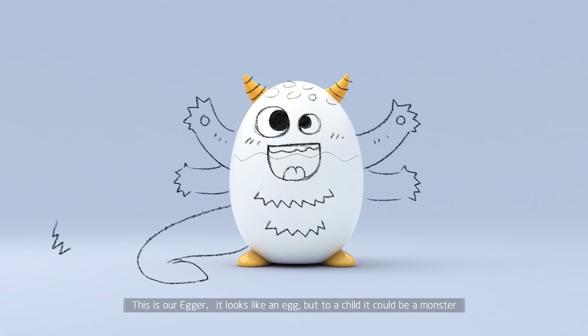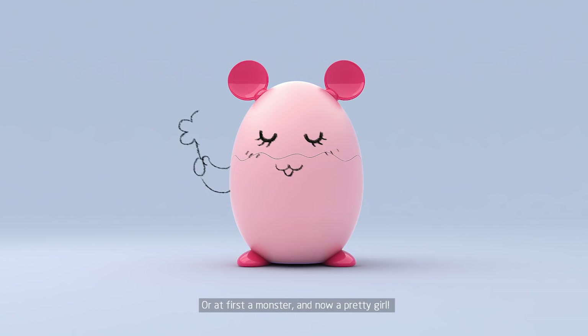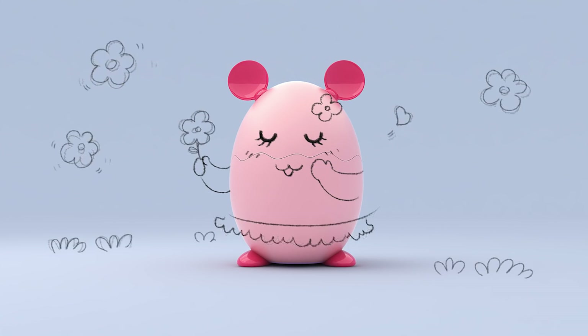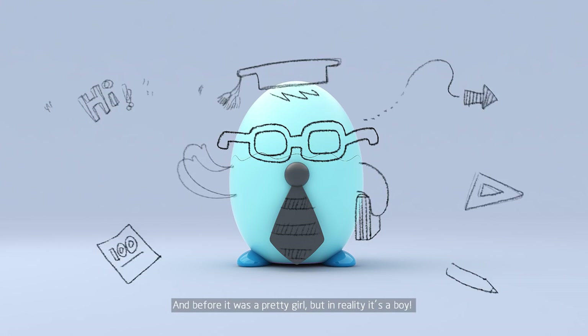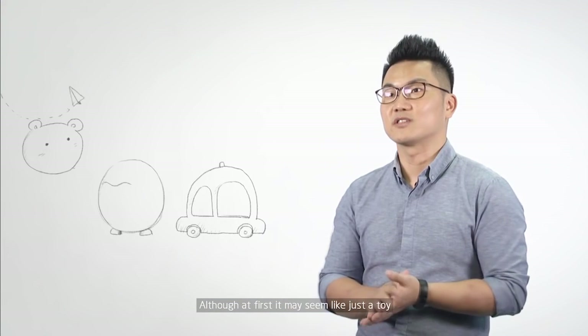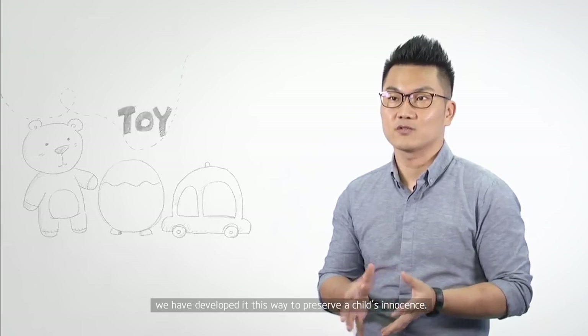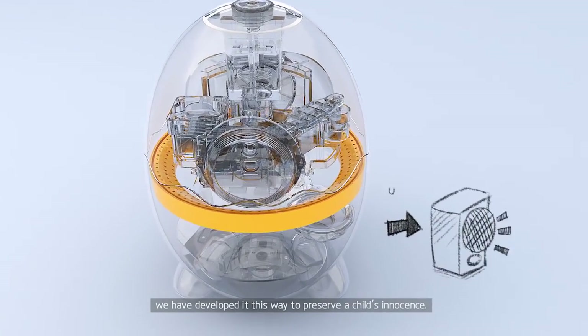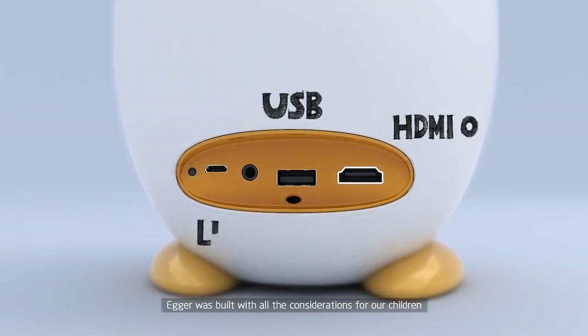This is our Agro. To a child it could be a monster, or a pretty girl, or a boy — although at first it may seem like just a toy. We have developed this design to preserve a child's innocence, and Agro was built with all consideration for children.